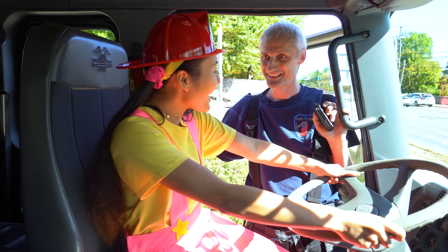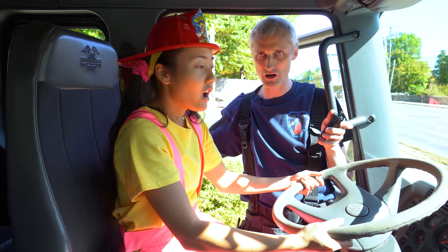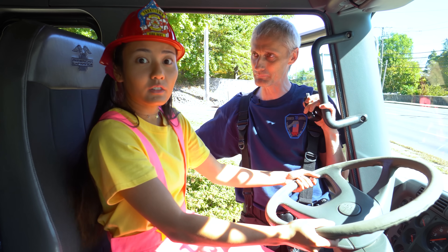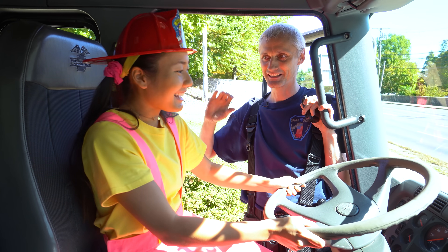I think there is a real fire alarm coming - we gotta go! Ellie, you ready to roll the truck with me? Sure thing, Captain Nick! Let's do this!